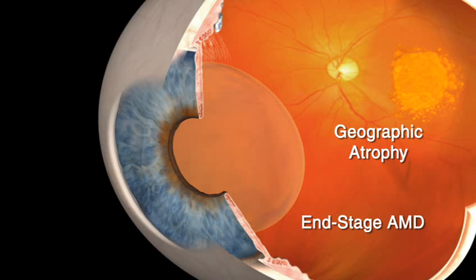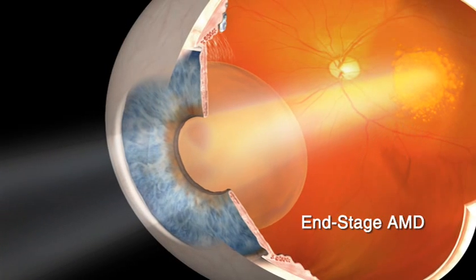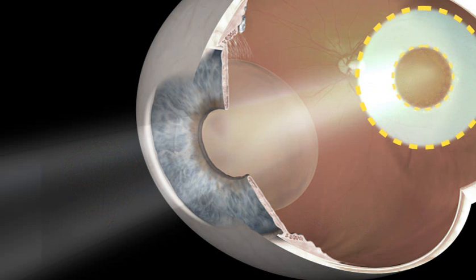The condition accounts for many new cases of legal blindness each year. Because it affects the macula, dry AMD causes impaired central vision, making it difficult to see things straight ahead clearly. However, peripheral or side vision is rarely affected by AMD.